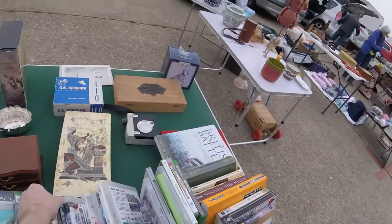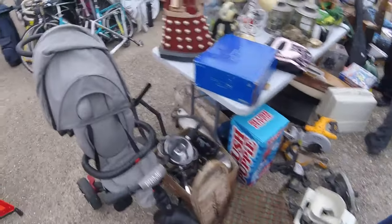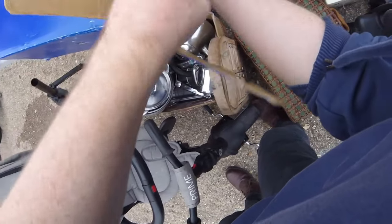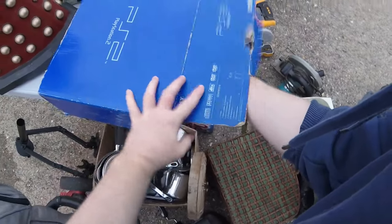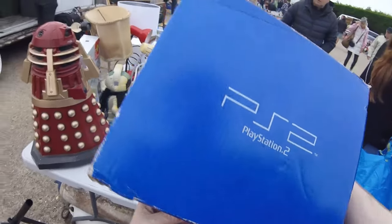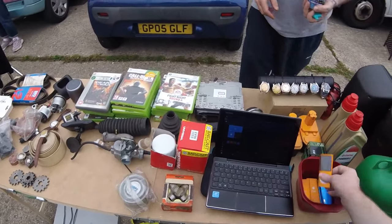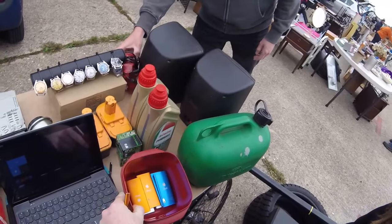At another stall, the buyer offers £10 for the lot. There are four boxes on offer. A pair is discussed at £20, and the seller mentions some items have had music removed from them. Individual items are priced at a pound each.